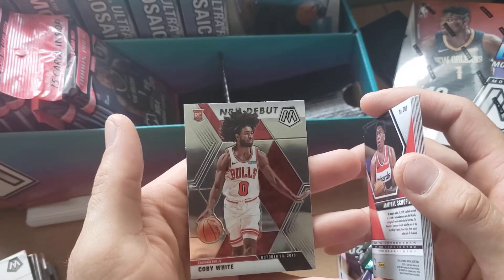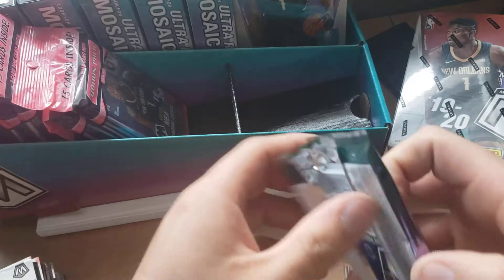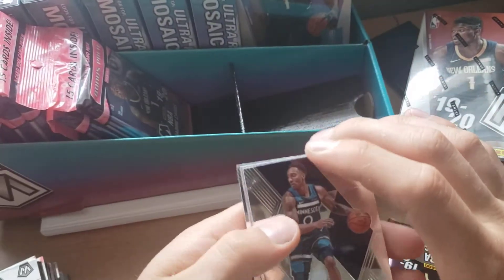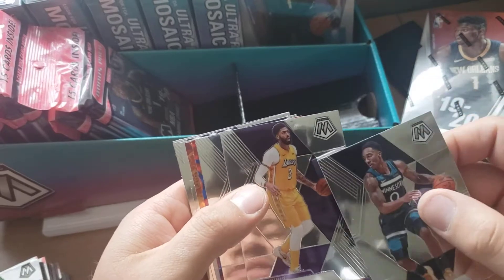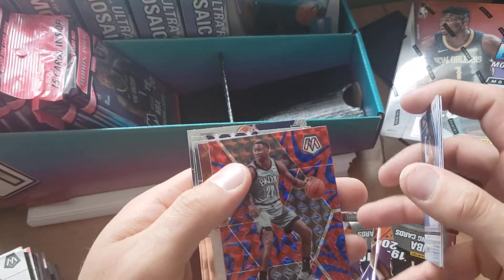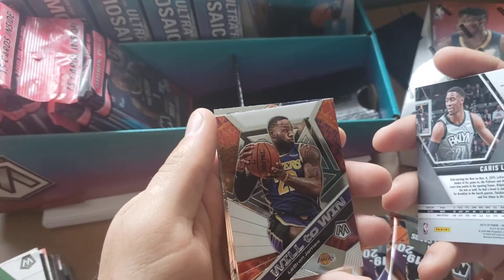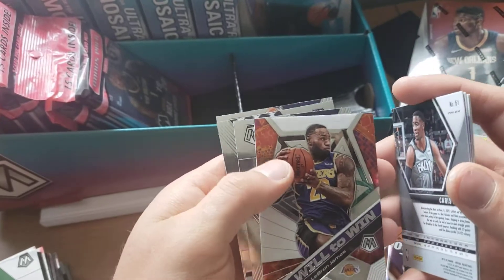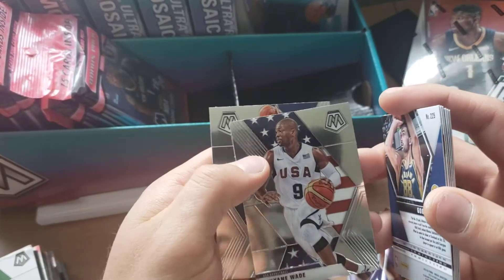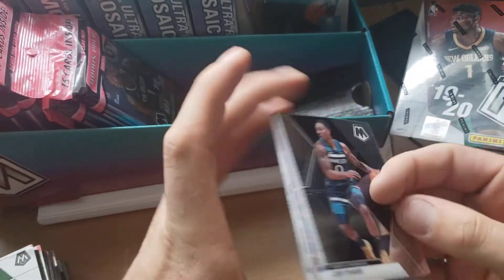Schofield and then a Coby White rookie debut, so there's those. Moving on to the next pack — Jeff Teague, Anthony Davis, I pulled one of him previously but just a base as well. Got a Jones, a Caris LeVert in the reactive blue. Another LeBron — there we go, we have that. Another rookie card here, a Dwyane Wade, and then another Eric rookie.